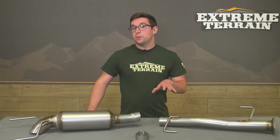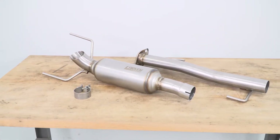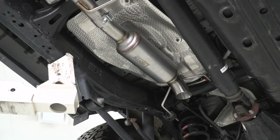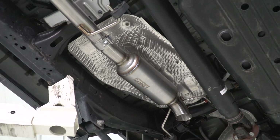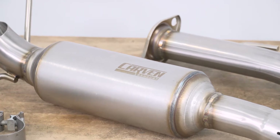Construction here is also a highlight. It consists of two and a half inch mandrel bend piping up into the muffler, and then you've got that three inch tip here. The welds all look pretty nice on the hangers and on the flange, and this is stainless steel piping. So it's going to have good resistance to rust and corrosion, even if you're out on some wet or muddy trails.